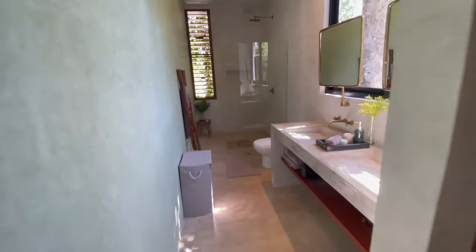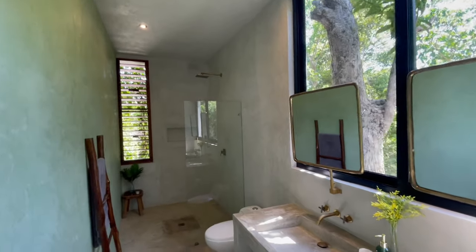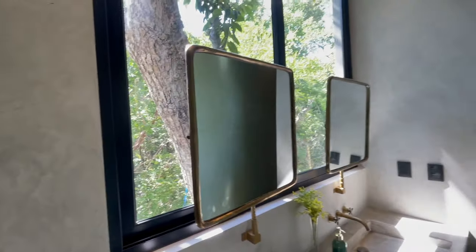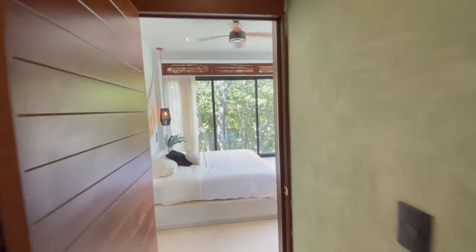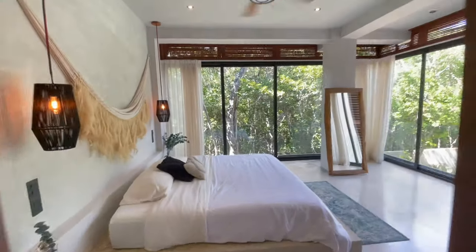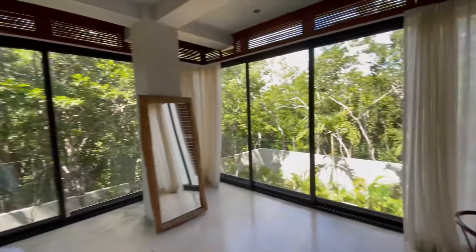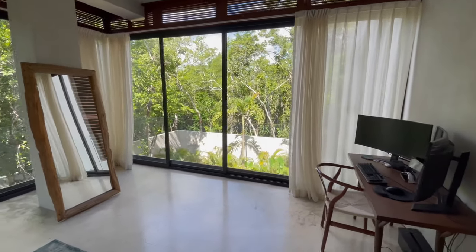They actually use this upstairs room as the master bedroom. Every en suite has a double sink and a great big shower. This is more the master for them because the view from here — you're not looking at a wall, you're looking at the jungle canopy. You get a better breeze up here, and the view is so much better. Speaking of view, let's head upstairs — I've saved the best for last.